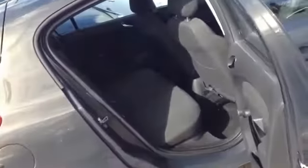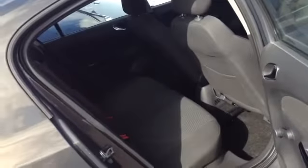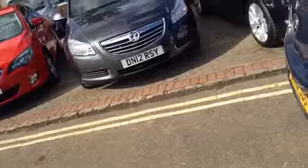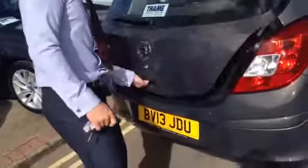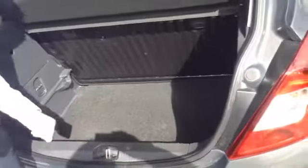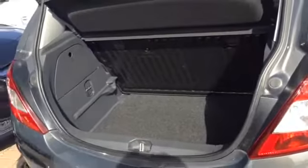Going around to the back you can see you've got plenty of space there even though it is a small hatch, and your three point seat belts all the way across. The back seats all go down as one but you do have plenty of space in the back there too in case you have some shopping or luggage to get in there — shouldn't have any problems.